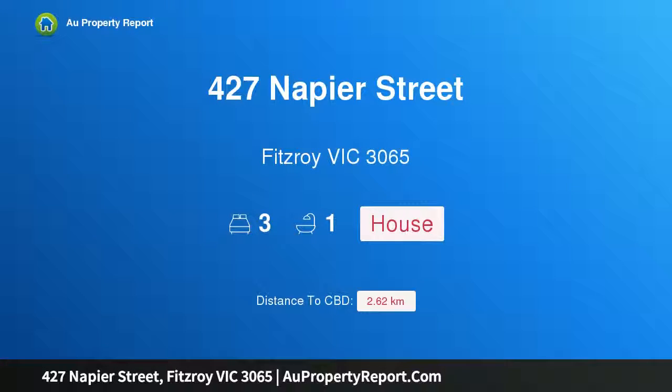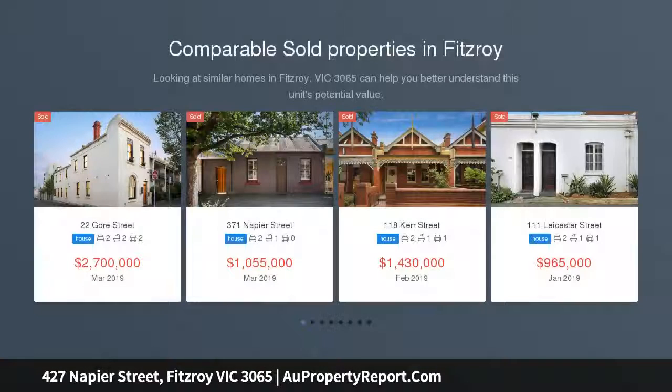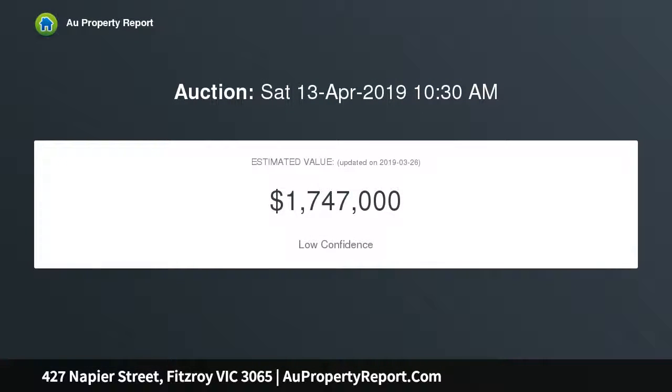I am glad to introduce property 427 Napier Street, Victoria 3065. This exquisite Victorian terrace is nestled in a leafy corner location at the wide north end of Napier Street, with intricate original polychrome brickwork, immaculate interiors, soaring ceilings, three fireplaces, and polished hardwood decline floors.